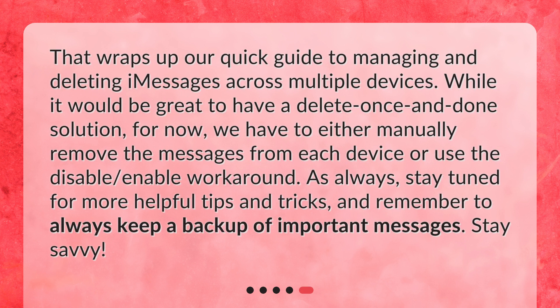That wraps up our quick guide to managing and deleting iMessages across multiple devices. While it would be great to have a delete-once-and-done solution, for now we have to either manually remove the messages from each device or use the disable/enable workaround. As always, stay tuned for more helpful tips and tricks, and remember to always keep a backup of important messages. Stay savvy!